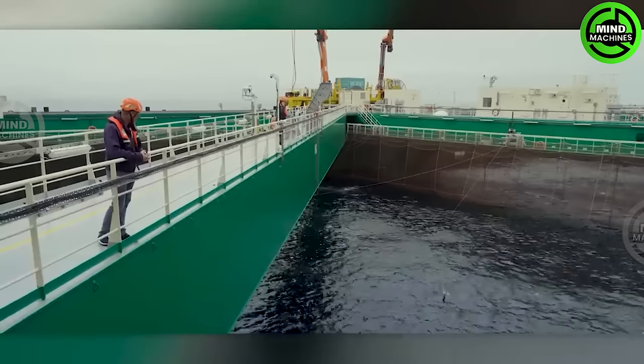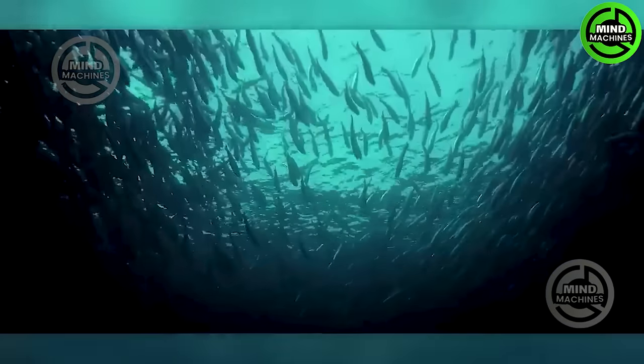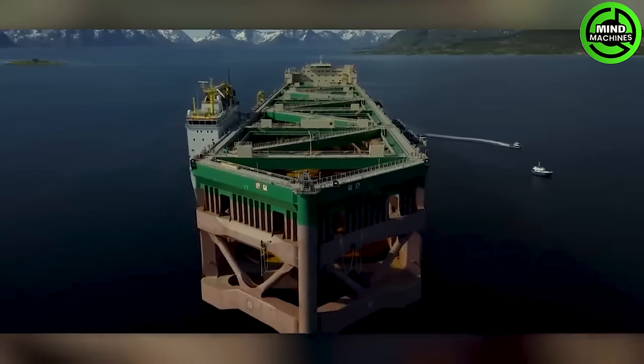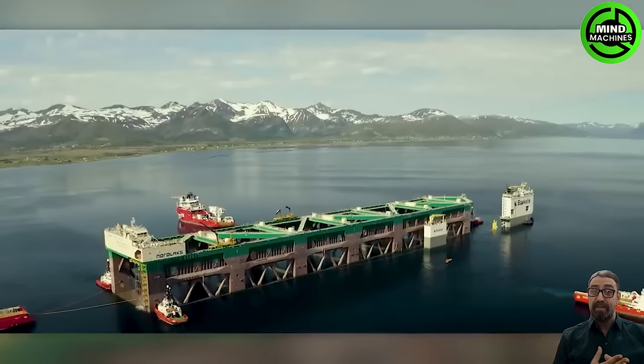Half Farm by NSK is an innovative fish farm designed for offshore aquaculture. With its unique design, NSK Half Farm aims to address challenges in traditional aquaculture and promote responsible fish farming.